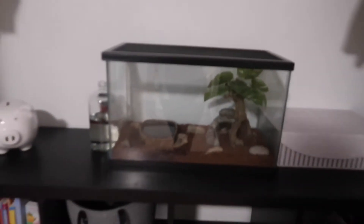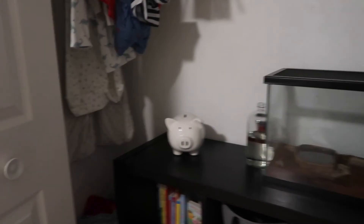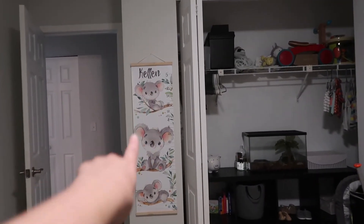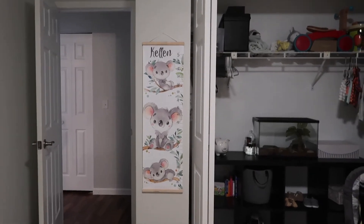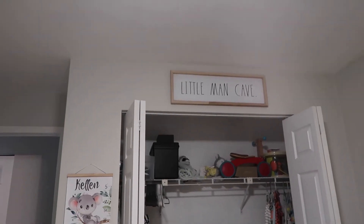This is his special box — this is George. George is our pet toad; he's right here. He just stays in here because this was Quentin's office and we don't really have anywhere else to put him, so he's just in here with Kellen. We have his piggy bank over here, more toys that Kellen doesn't play with yet, and clothes that no longer fit. Then we have Kellen's little growth chart with his name on it with the koalas — my grandma and grandpa just got that for him and it is super cute. And above his closet we have a sign that says 'Little Man Cave.'